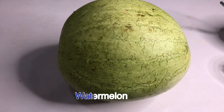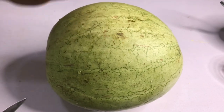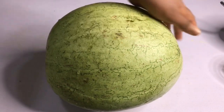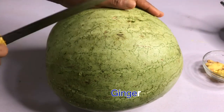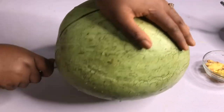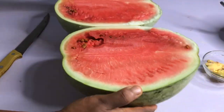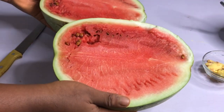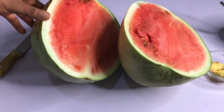Alright lovelies, what we're gonna be needing is watermelon. This watermelon is very big. This is gonna be like my breakfast — I'm not gonna eat anything apart from this. Then I'm gonna be adding ginger to it, but first of all I have to cut it.